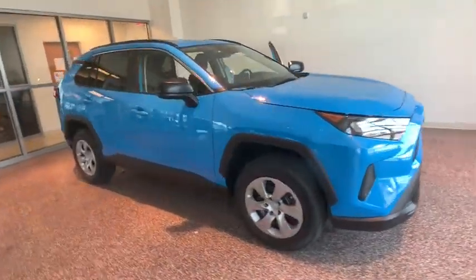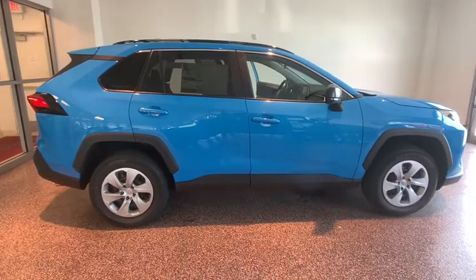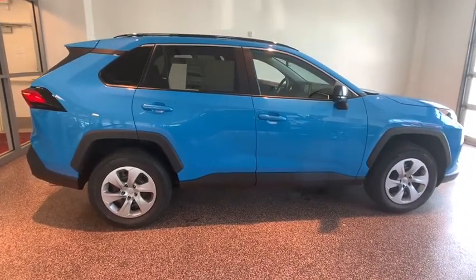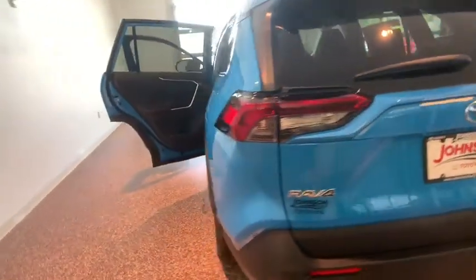Make a great choice today with the 2019 Toyota RAV4. The RAV4 is one of the most fuel-efficient SUVs in its class. Versatile and efficient, RAV4 mixes the comfort and drivability of a sedan with the benefits of an SUV.